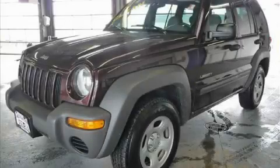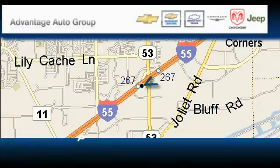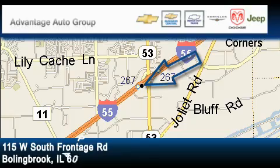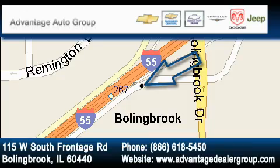Stop by today and test drive this crossover for yourself. Advantage Chevrolet Bolingbrook is located at 115 West South Frontage Road in Bolingbrook. Our goal is to exceed all of your expectations to ensure that you'll return for future visits.